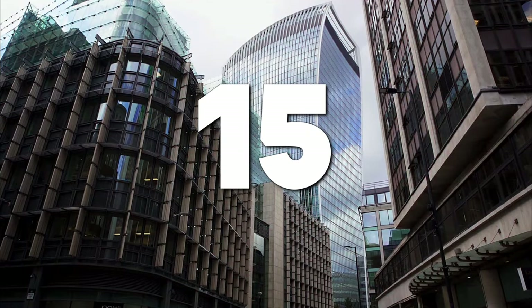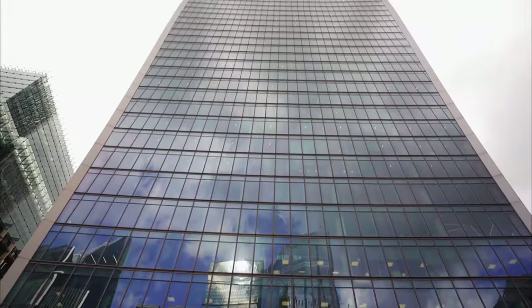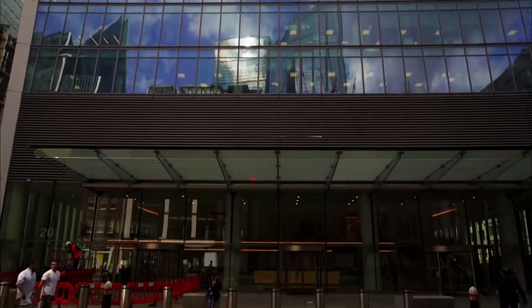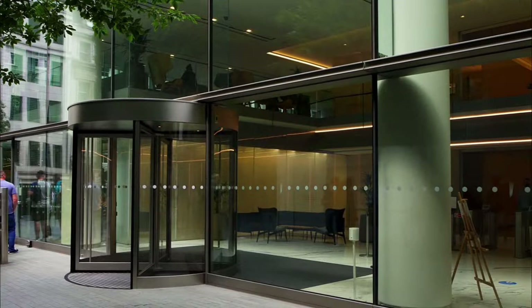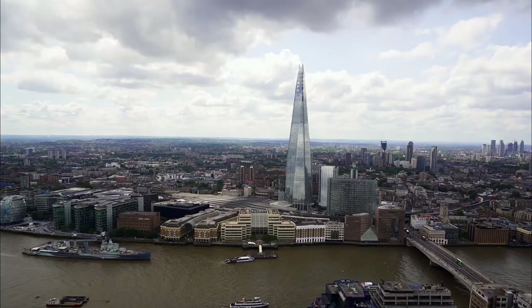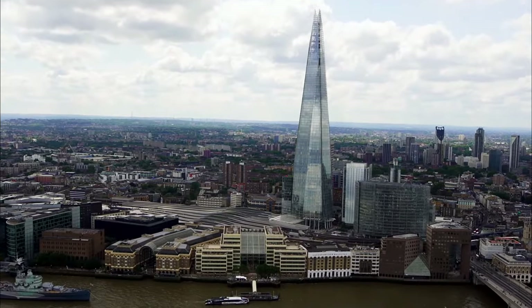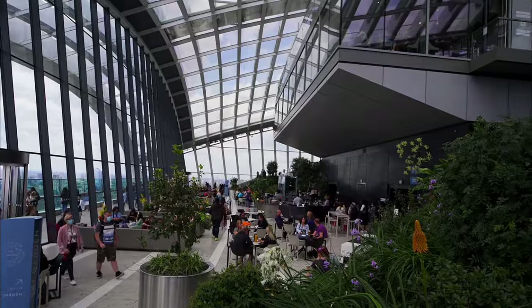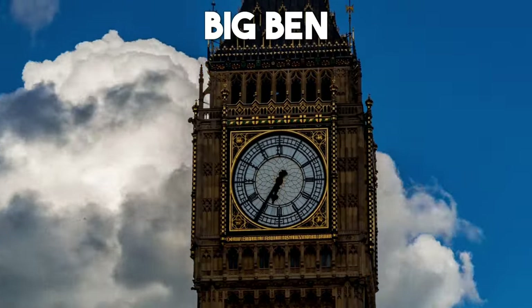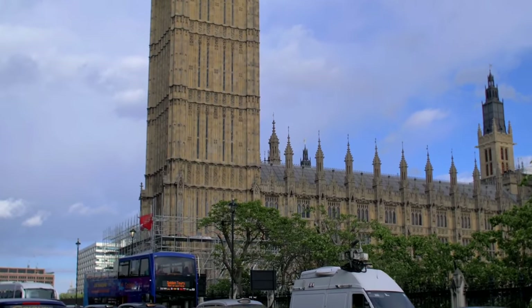Number 15: Sky Garden. For a unique perspective of London's skyline, visit the Sky Garden, a stunning rooftop garden located atop the iconic Walkie-Talkie building. Here you can enjoy panoramic views of the city while surrounded by lush greenery and breathtaking architectural designs. Grab a refreshing cocktail at the bar or indulge in a delightful meal while taking in the stunning vistas.